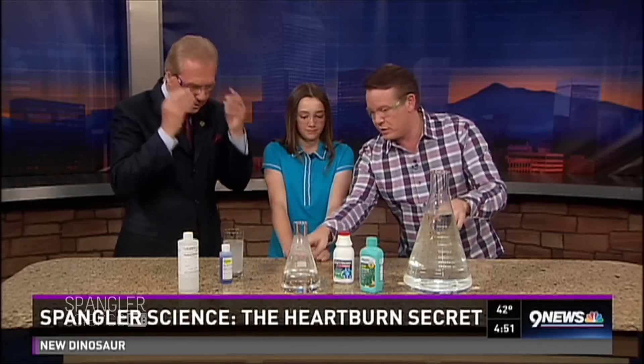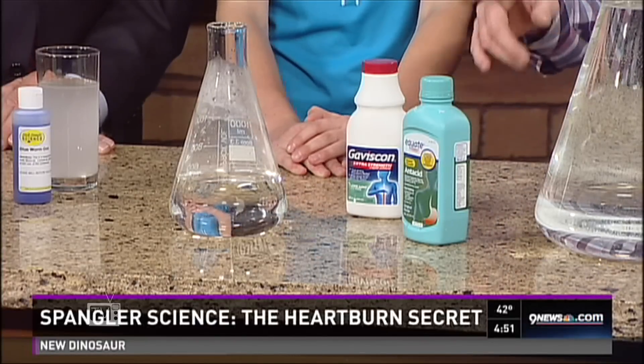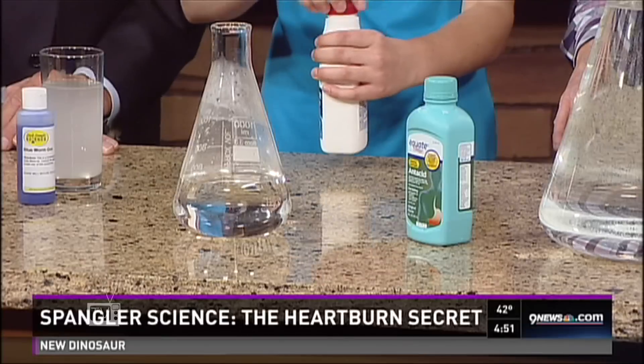Gwynn, would you tell us what you have here? Because this represents kind of a stomach, right? Yes, we have water and hydrochloric acid. Okay, so that's always good. Now show us what happens — put in the Gaviscon and let it react, and then you can explain some of the science. So this is a heartburn product, Gaviscon?